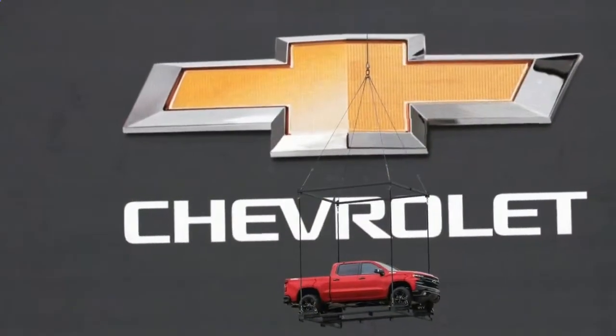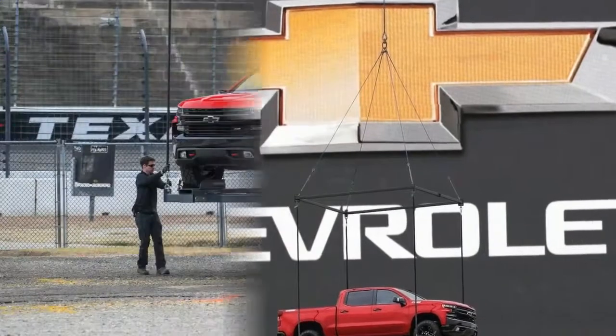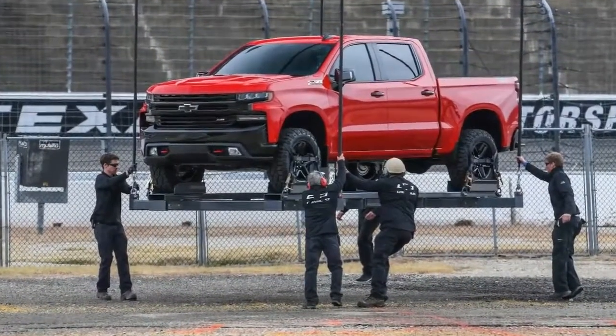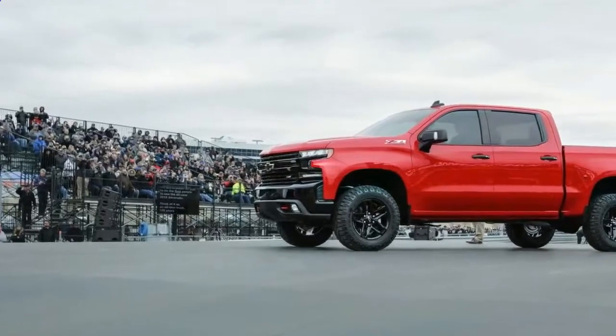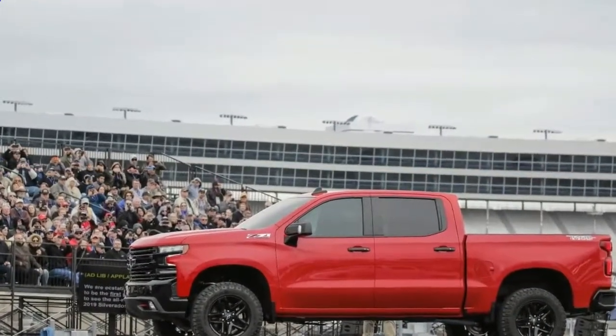And for the first time since 1972, the full-size Chevrolet pickup gets round wheel openings — a boon for the aftermarket but a bummer for die-hard Silverado fans. There are a few other misses in the 2019 Silverado's styling, at least in the Z71 Trail Boss trim seen at Texas Motor Speedway.